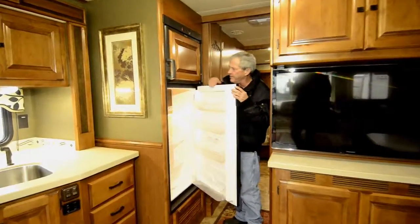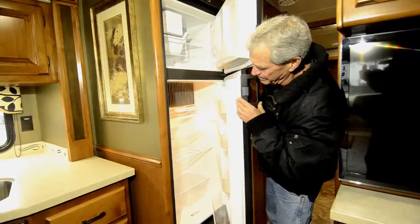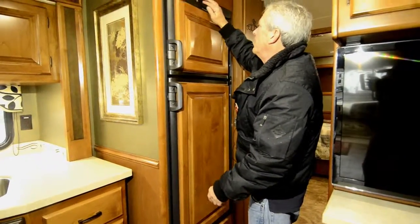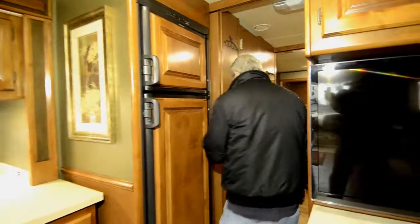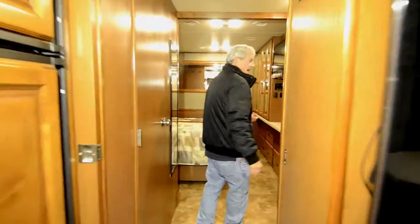10 cubic foot refrigerator with ice maker. Pocket door here for the bathroom, and a pocket door in the bedroom for the bathroom.